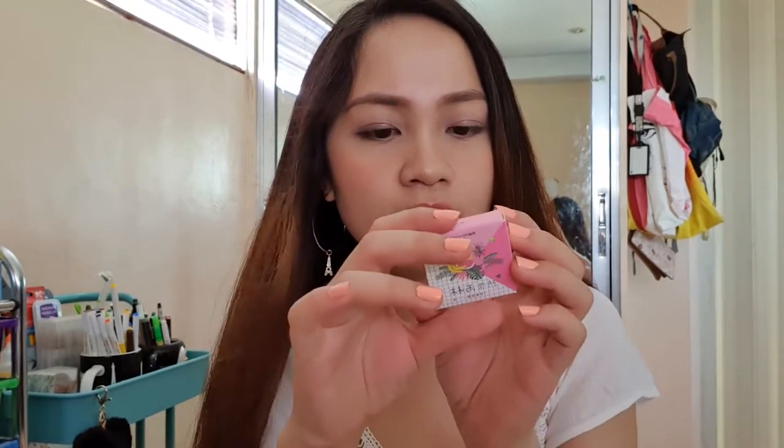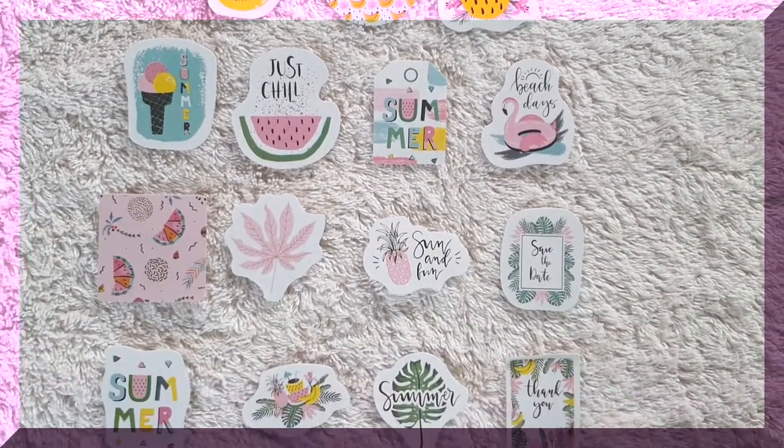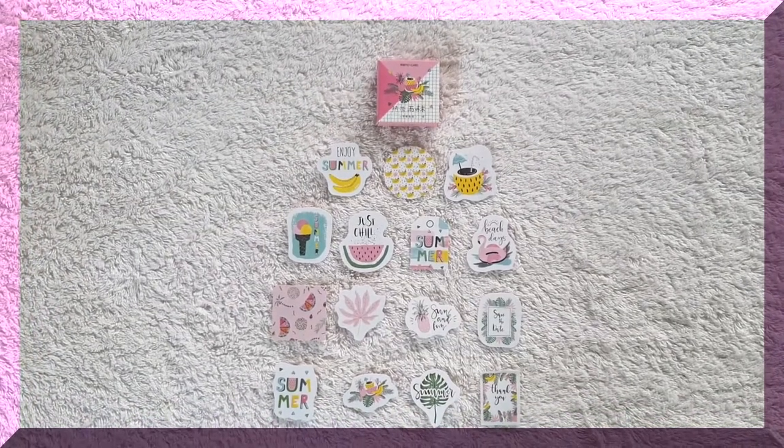The next sticker box I also got two of the same design. It says 'Smoke Hard' on the front. The back doesn't clearly state the designs. It contains more than three designs, and each design has three pieces.